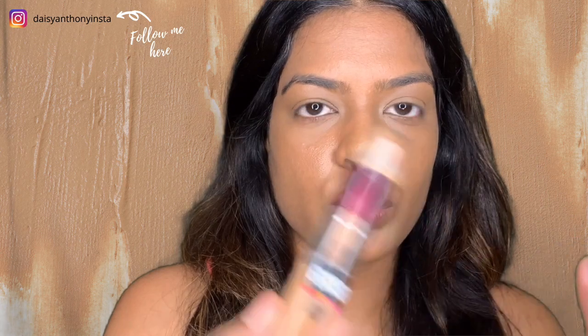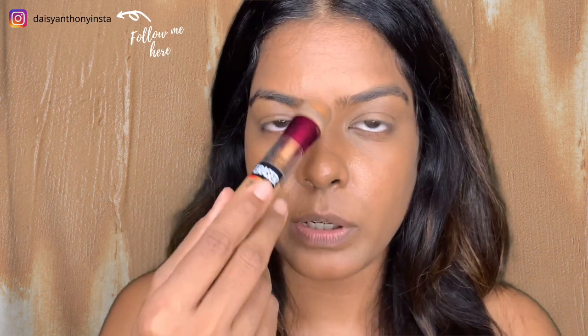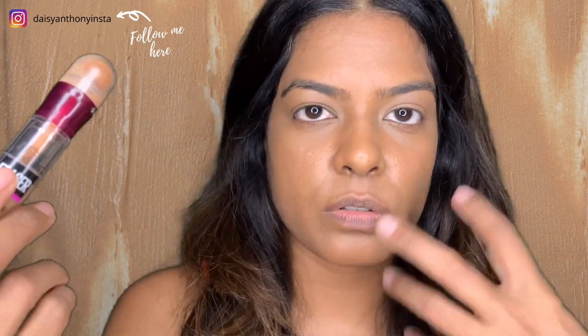I usually like to wear concealers that are very close to my skin tone — not too light, not too dark. But since this one is light, I mostly use it for highlighting purposes, like under my eyes, my nose, eyebrows, things like that — never on certain parts because when I take pictures, flashback happens and it looks white. There are more shades available outside of India but they're not available here, and I'm waiting for that.